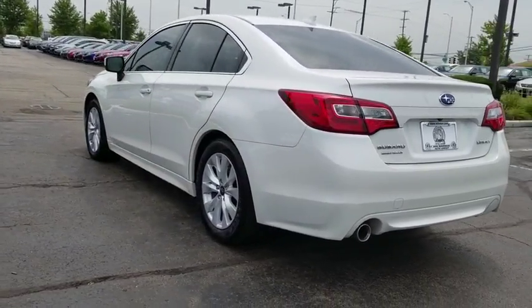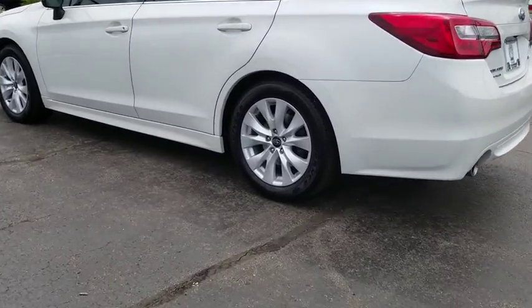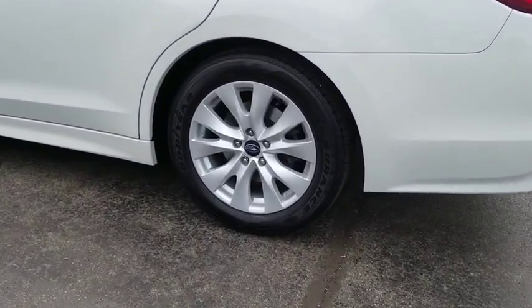CD player, power windows, security system, rear window defroster, fog lamps, brake assist, tachometer, overhead console, panic alarm.